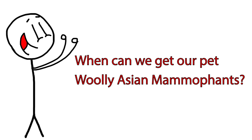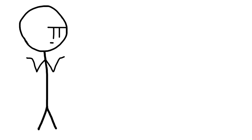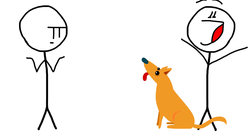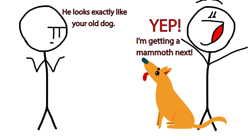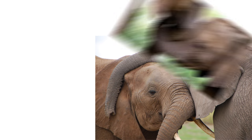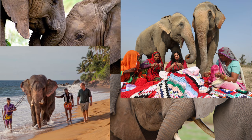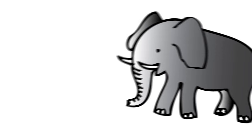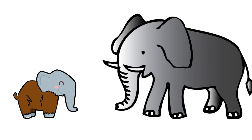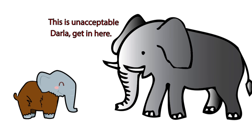So when can we expect to see attempts at birthing a mammoth? Some groups put the estimate as early as 2018. A group at Harvard, as well as Suam Biotech — the group that will clone your dog for $100,000 — are both working on it. Of course, there are ethical concerns to take into consideration. Elephants are very intelligent, very social animals. It's not yet apparent how they might react to being subjected to tests and many potential failed births. Would the baby even be accepted by the elephant community? After all, mammoths are about as closely related to Asian elephants as humans are to chimpanzees.